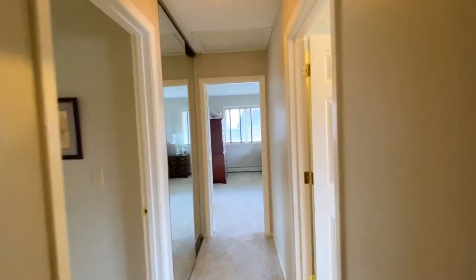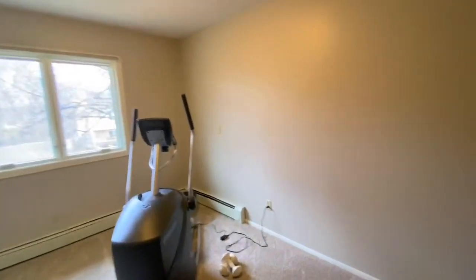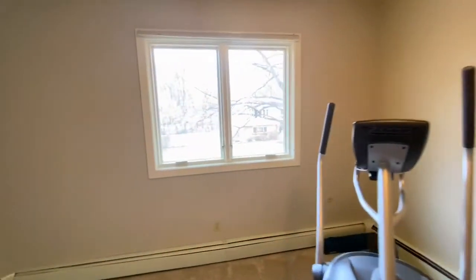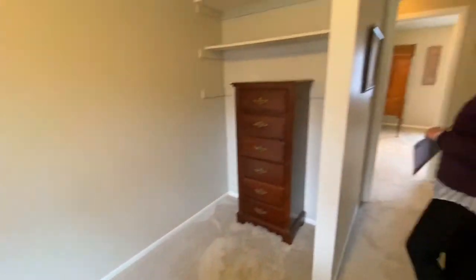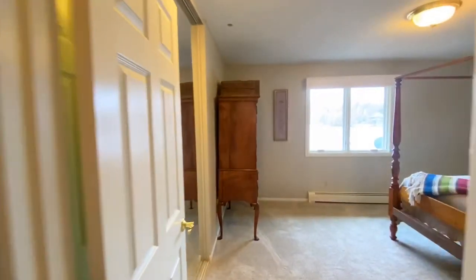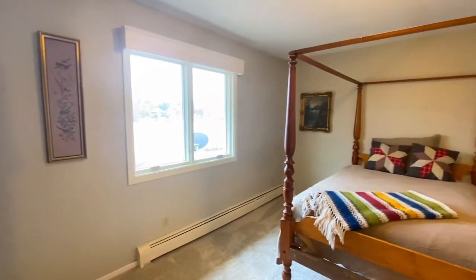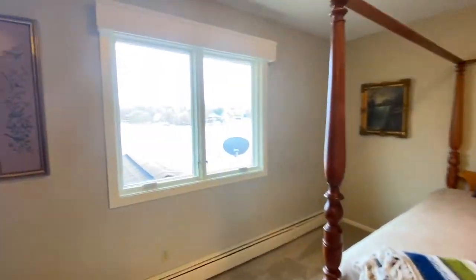Let's head down towards the master suite — we'll stop at a couple of quick bedrooms on the way. This one we're not technically calling a bedroom, but it has great space and could even make a little baby's room. There's technically no closet, but it makes a great exercise room or office. And then the third bedroom, again overlooking the lake, with a nice big closet. Three of the four bedrooms all overlook Lake Jervis.